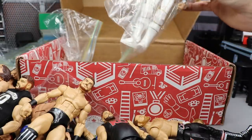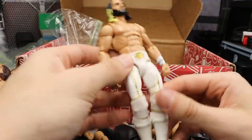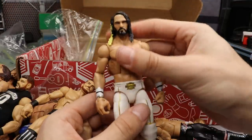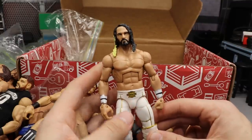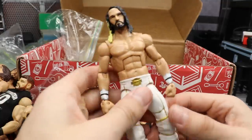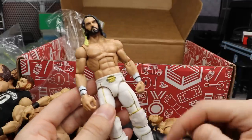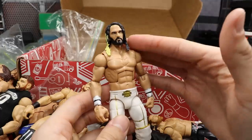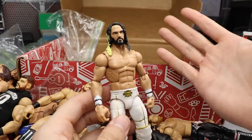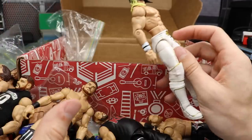Now we are moving on to our final figure in this massive WWE figure unboxing — and it is a figure that I absolutely love. I've never owned one that had the Elite Series 37 head scan on it. It is the Elite 45 Seth Rollins with the Elite 37 head scan. How beautiful is that — I love that so very much. The only thing is they misaligned the gold line on his thigh, but that's no big deal. This will probably end up being a custom Rollins anyway, and I can easily switch this head scan onto another figure.